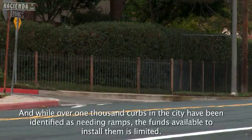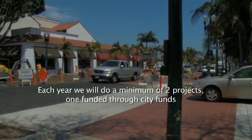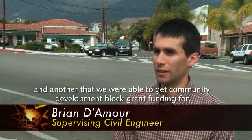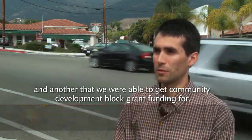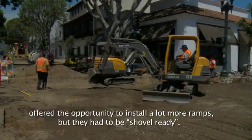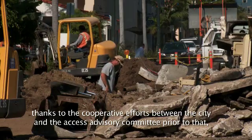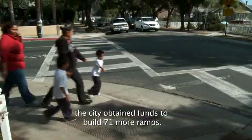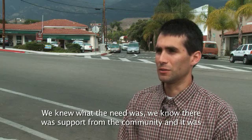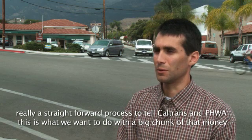While over 1,000 curbs in the city have been identified as needing ramps, the funds available to install them are limited. Each year we do a minimum of two projects — one funded through city funds and another through community development block grant funding. In 2009, the American Recovery and Reinvestment Act, or stimulus, offered the opportunity to install a lot more ramps, but they had to be shovel-ready. Thanks to the cooperative efforts between the city and the Access Advisory Committee, the city obtained funds to build 71 more ramps. We knew what the need was, we knew there was support from the community, and it was a straightforward process to tell Caltrans and FHWA this is what we want to do with a big chunk of that money.